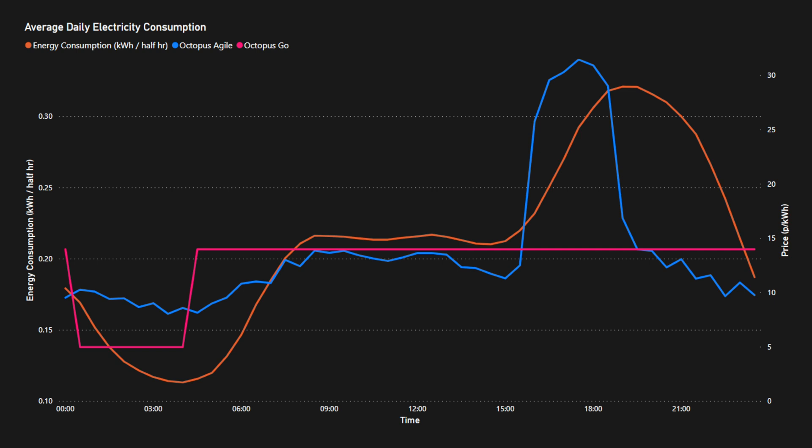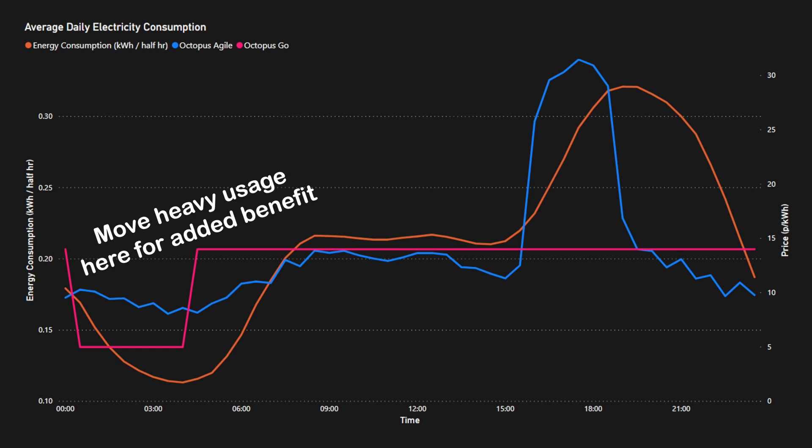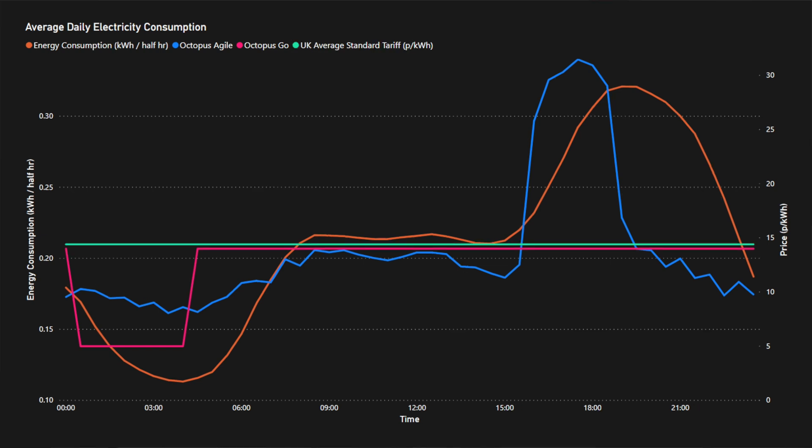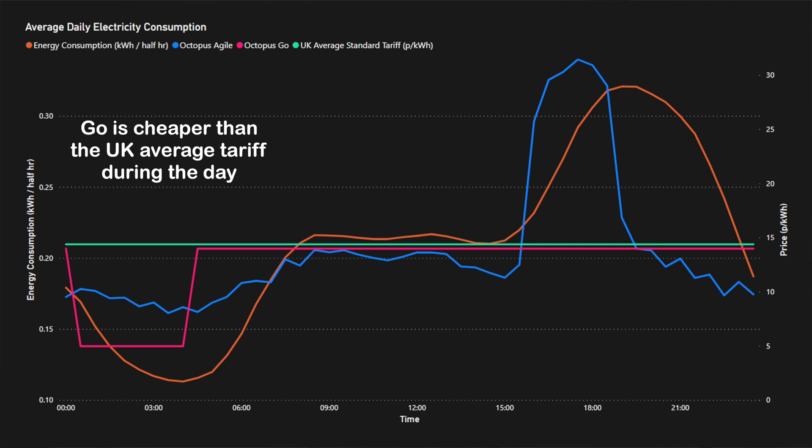With the pink line — Octopus Go — you're doing well during peak times because the rate stays flat during the day. If you can shift heavy usage like the dishwasher or washing machine to the cheaper overnight period, you'll be doing really well. Even when we add in the UK average standard tariff, Octopus Go is still looking very competitive on daytime rates, plus it has those cheaper overnight rates.